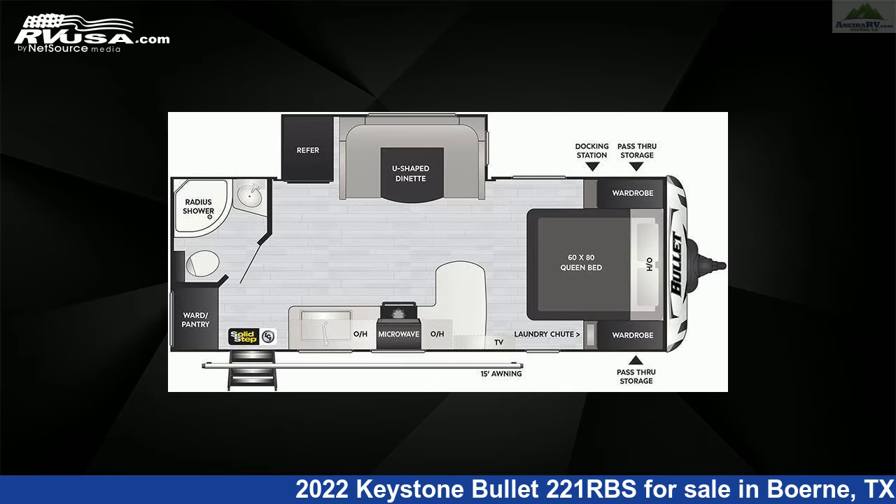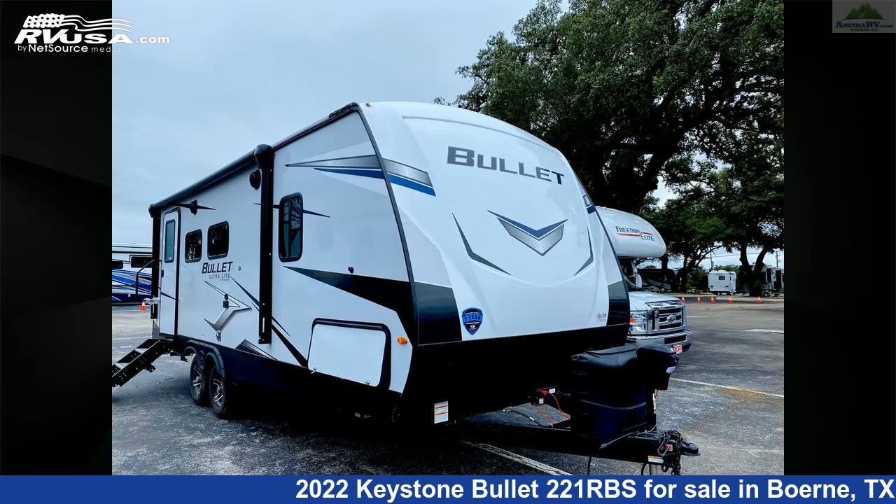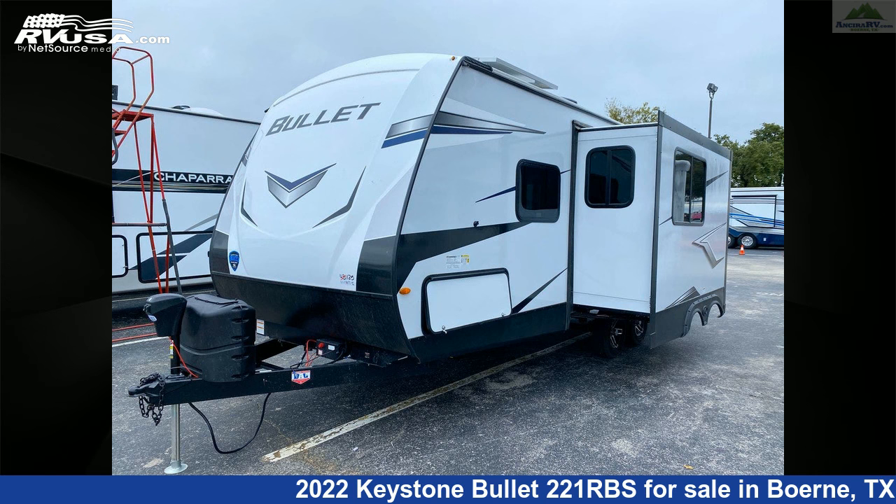This new Keystone is 26 feet 8 inches in length and features one slide-out, an Ashland interior, sleeps 4, skylight, auxiliary battery, microwave, stove top burner, and LP detector.